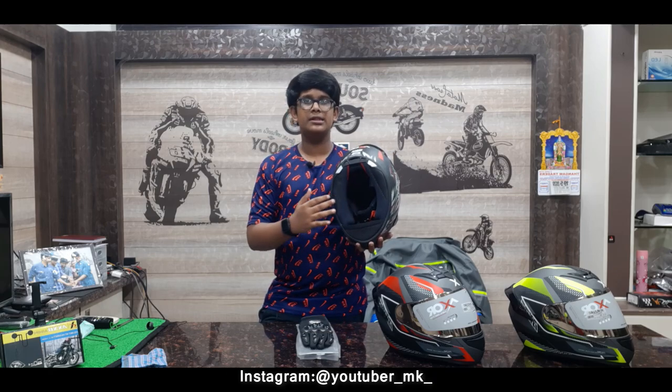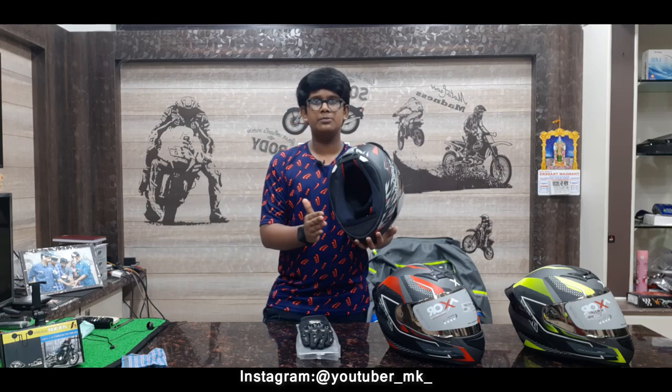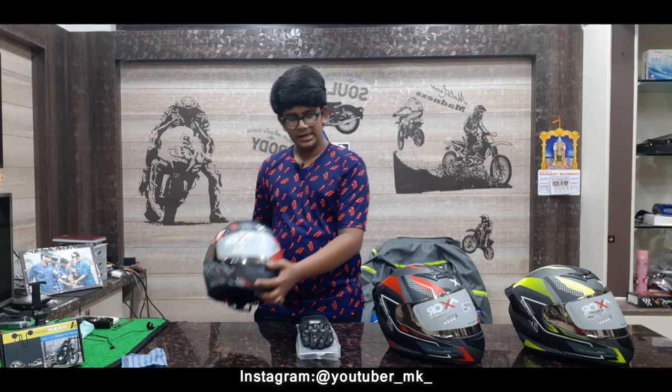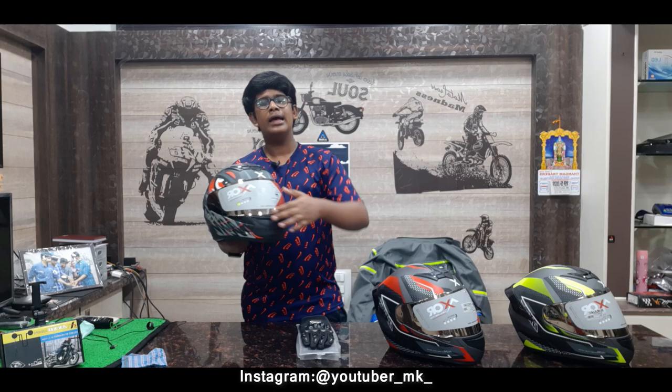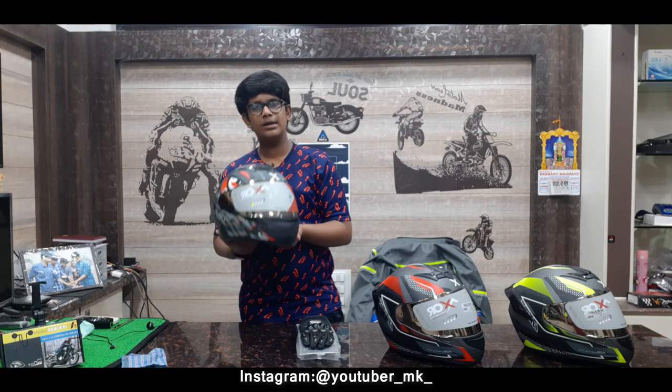This helmet has two certifications. The inner padding is comfortable and removable and washable. It has a chin guard. There are front and top vents, and it is available with a single or double visor option.